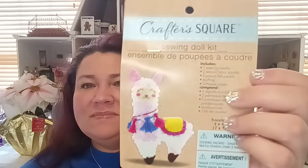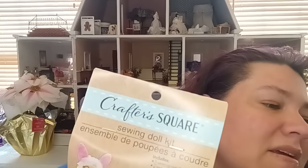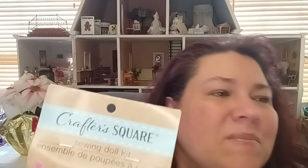They also had a different variation — an adorable llama sewing kit. I actually have a llama I got from a previous Hobby Lobby haul that I put on one of my notebooks. So when I saw this little llama that I can actually make myself, I was like 'Oh my gosh, that is so cute, I gotta have it!' You get everything you need included.